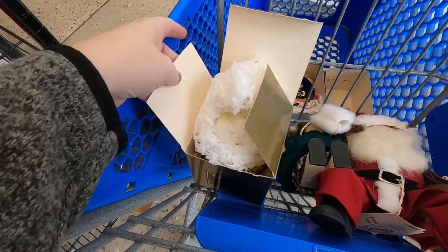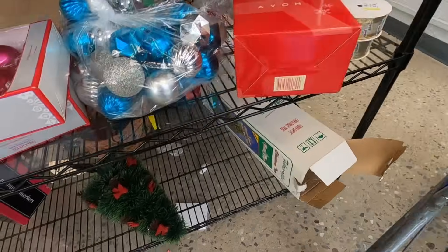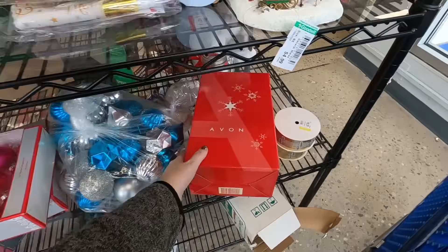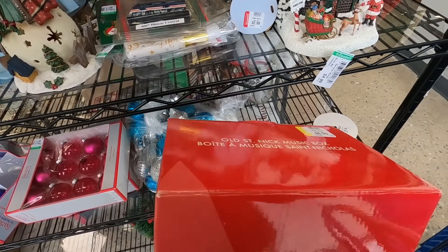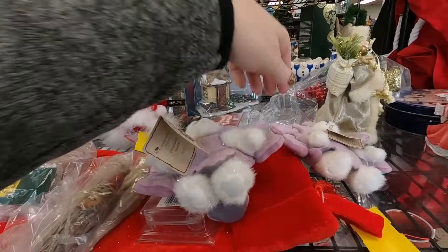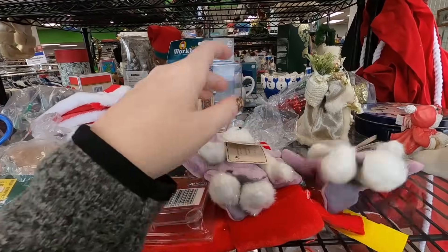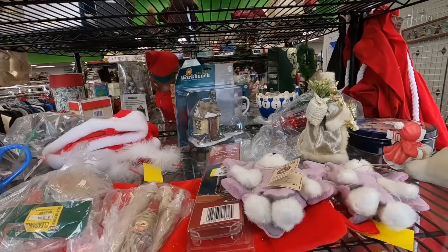The Noah's Ark ornament - I'd say it's worth maybe about $20, so I may get that because it's nice. There's also an Avon Old St. Nick music box I might take a look at. I do see two of these Boyd's Beaker Bears - I actually have one of these for sale right now and it hasn't sold, so I'm going to pass on that.